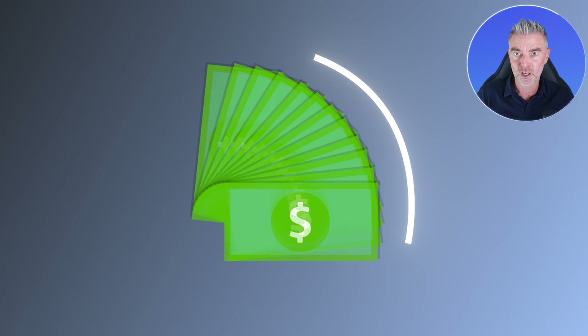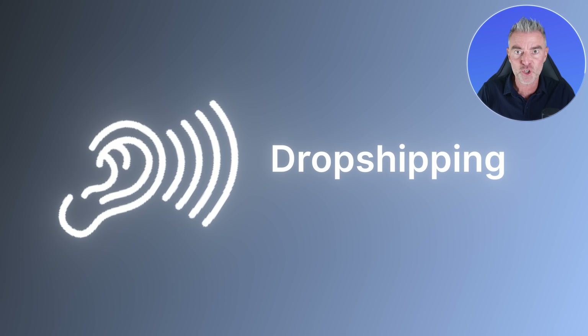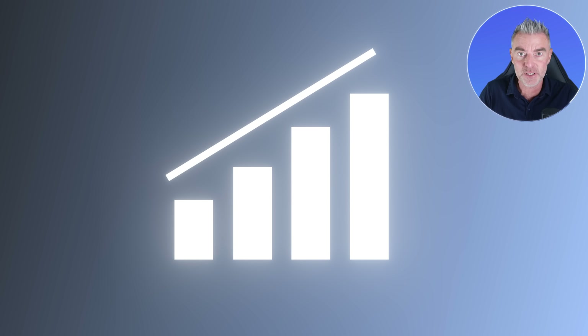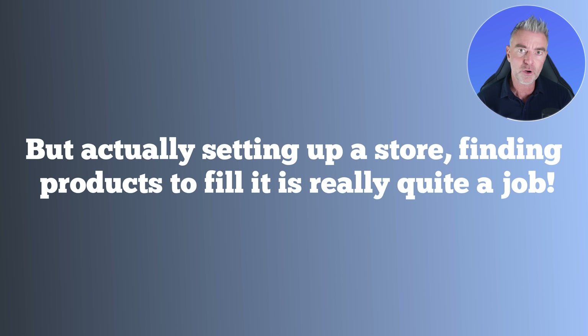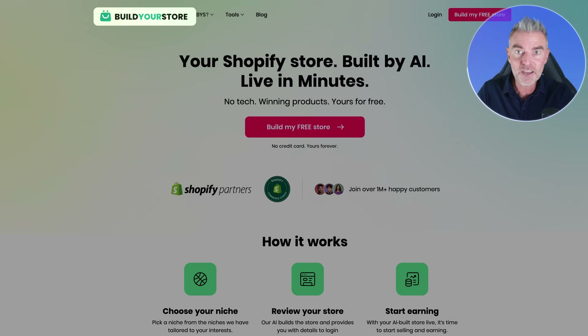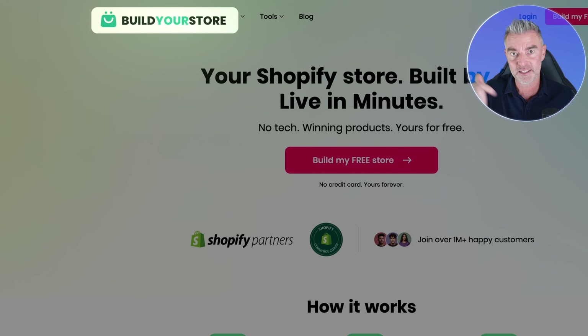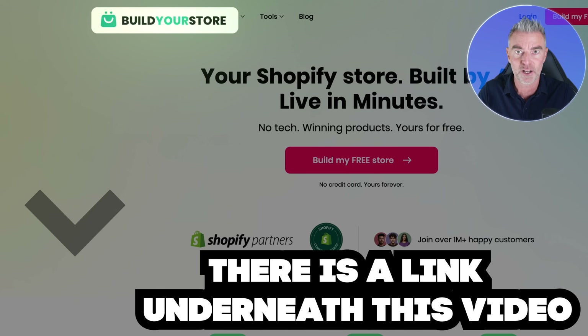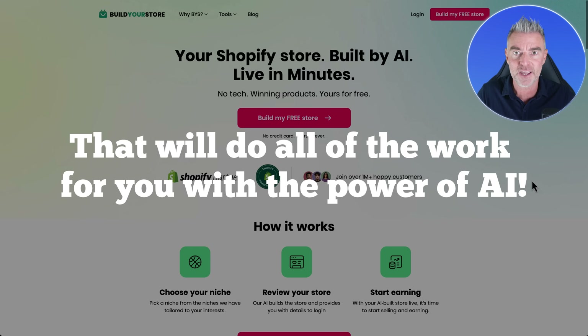If you've been looking for a way to make money online in 2025, you may well have heard about dropshipping — it is a fantastic business model, but actually setting up a store and finding products to fill it is really quite a job. I have come across this website, buildyourstore.ai — there's a link underneath this video if you want to try it out — and it will do all of the work for you with the power of AI.